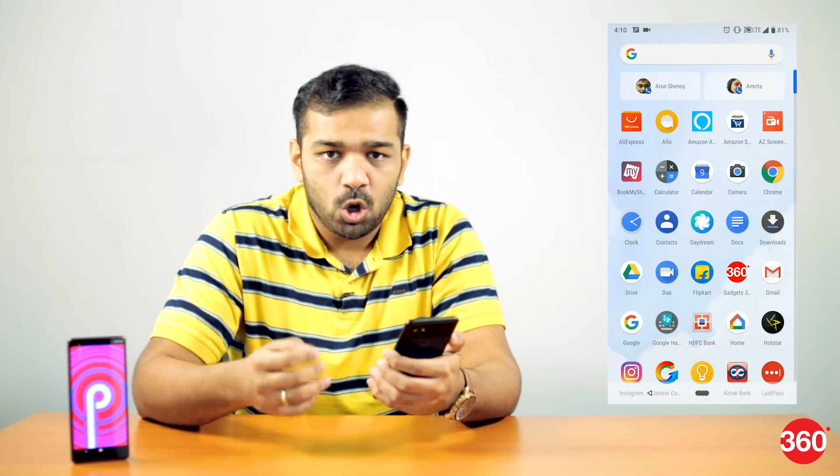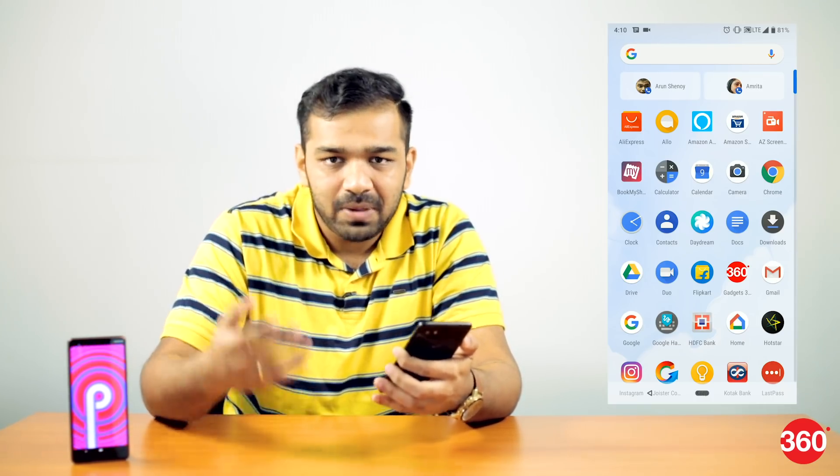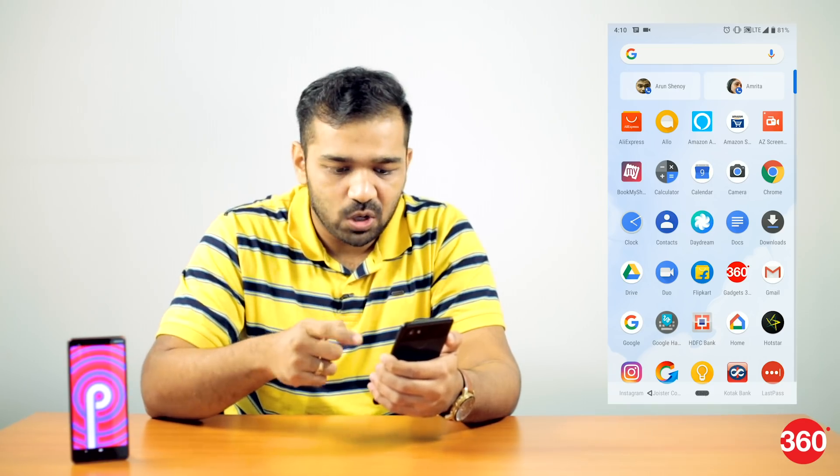With Android P, Google has gone a step ahead and now recommends actions. What an App Action basically does is give you suggestions on an action within an app. So instead of showing you the Contacts app, it will show you a contact list directly, which you can simply tap to place a call for that contact.